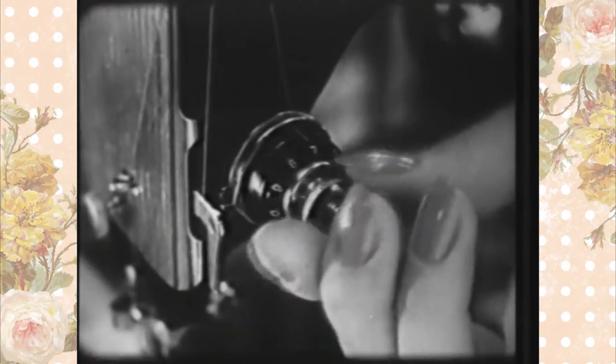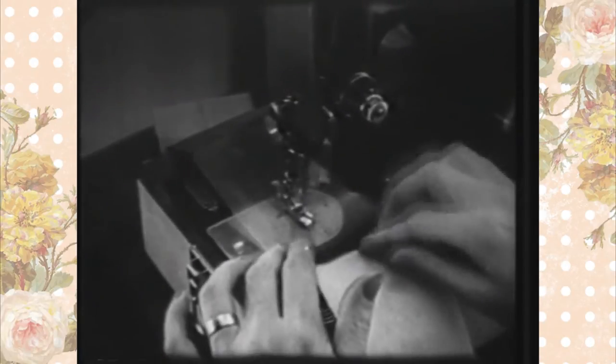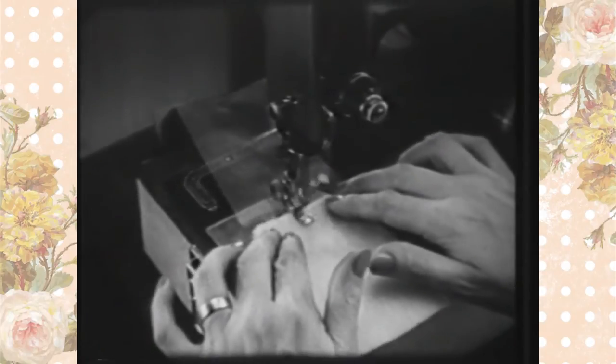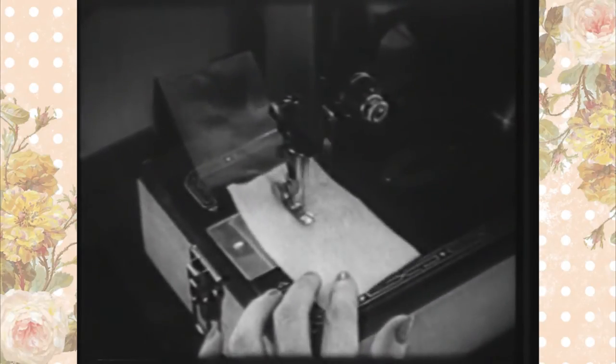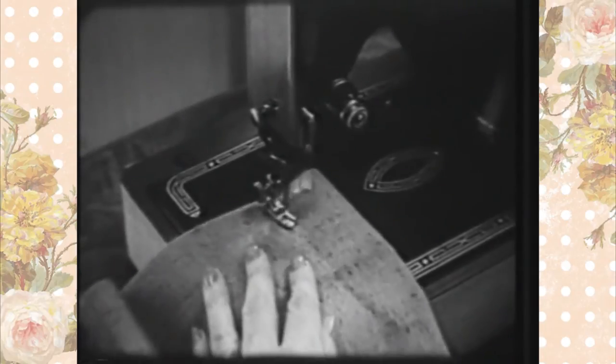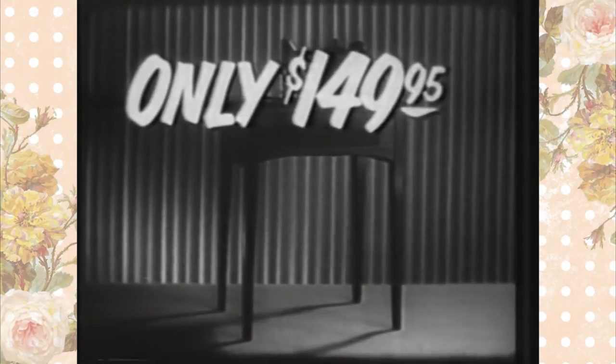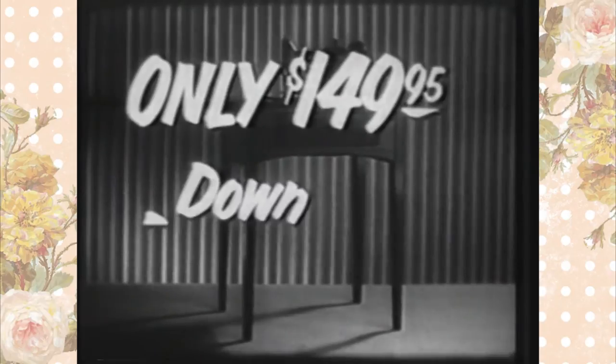The new numbered tension control that makes tension adjustments so much faster and simpler. The new hinged presser foot that goes over heavy materials as easily and smoothly as fine fabrics. And this machine lets you finish off your sewing with a neat back tack stitch.